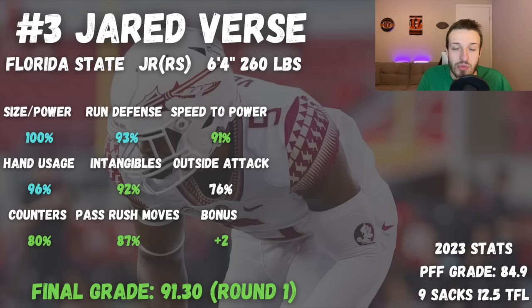I think the top three are clearly in a tier of their own — I'll have true first round grades on all of them. First up at number three, we have Jared Verse. Verse has an incredibly interesting story: he went to Albany, transferred to Florida State, was potentially a top 10 or even top five pick last year, decided to come back, and I don't think he necessarily hurt or helped his stock much. He's 6'4", 260 pounds and put on some good weight.